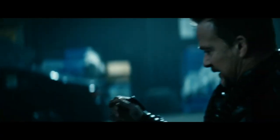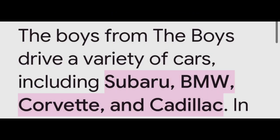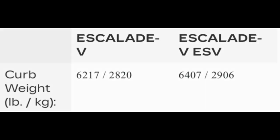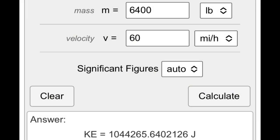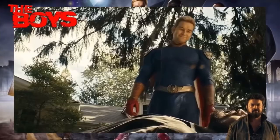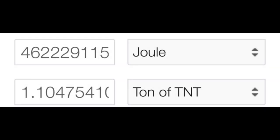Billy Butcher was able to break a gun calculated at wall level ranges. Even without temp V, he was able to overpower Translucent, who could take a car crash. The car Butcher drove was a Cadillac — heaviest at about 6,400 pounds — going about 60 miles per hour, which calculates around wall level. He was also able to tank Homelander ramming through him at around higher hypersonic speeds — putting that into the kinetic energy calculator gives around building level.